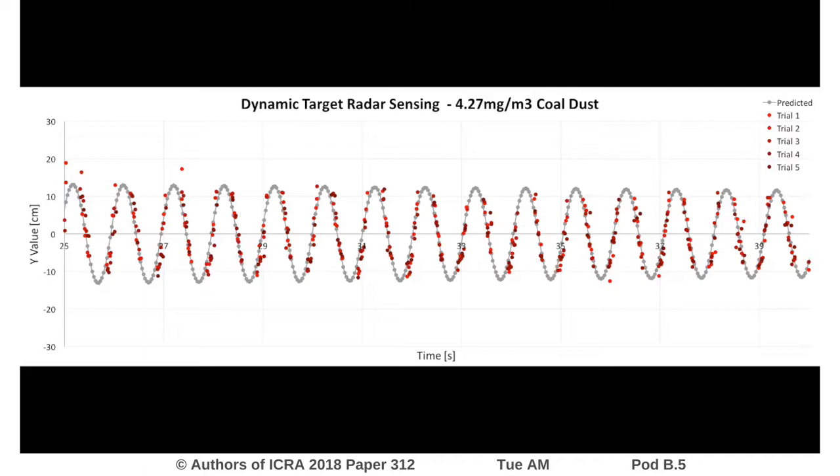Here are some of the data from the dynamic testing. The actual path of the target on a pendulum is shown in gray, and in red is the measured value from the UWB sensor. This test was performed with over 4 milligrams per meter cubed of airborne coal dust in the test environment, and the radar sensor was still able to detect and locate the target.